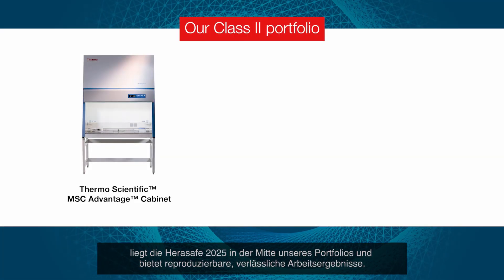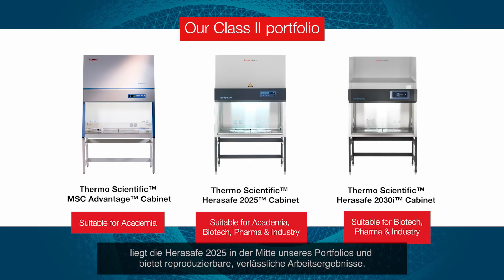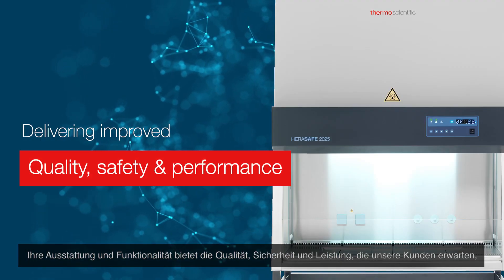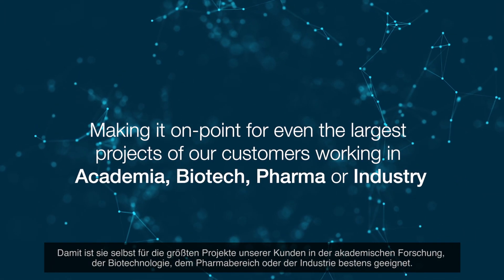The HeraSafe 2025's specification sits at the heart of our Class 2 biological safety cabinet portfolio. Its new features and capabilities are akin to the quality, safety and performance our customers have come to expect in our biosafety cabinets, but are distinguished from both our MSC Advantage and HeraSafe 2030i cabinets.